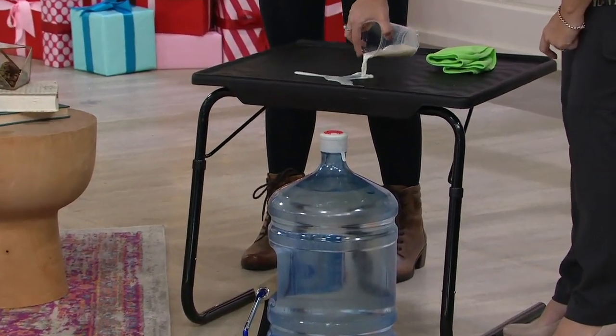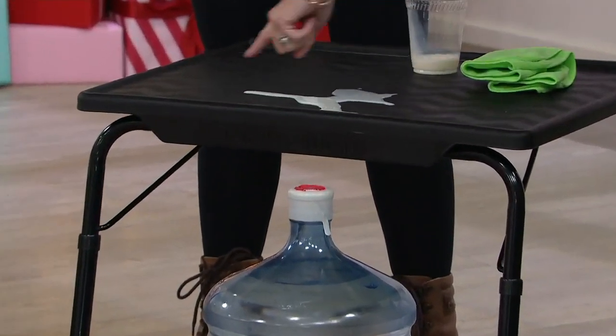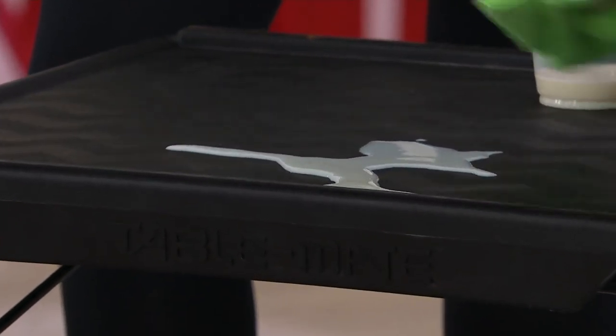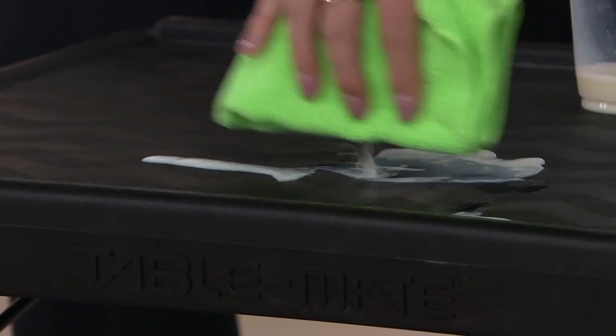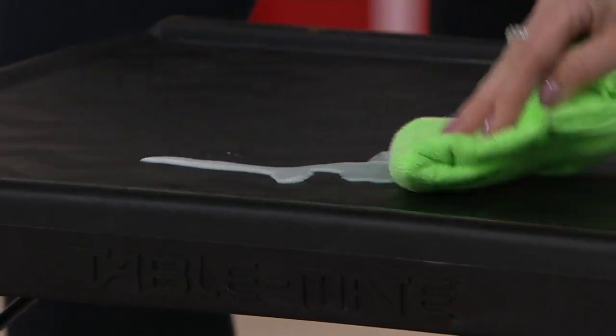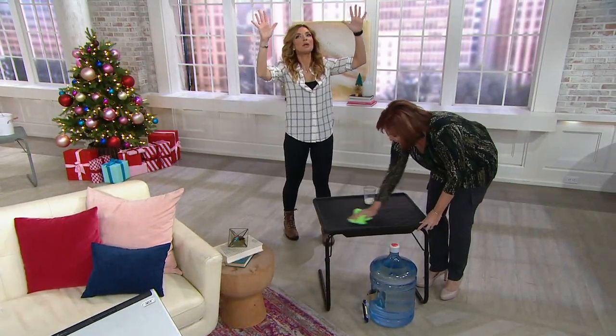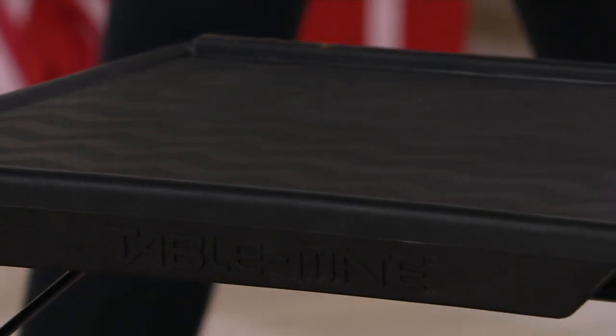As a mom, I don't worry about things spilling on it, nor things going onto the floor, because my friend Doug who invented this put a lip up around the edge. This is so easy to clean — finger paints, nail polish, markers, crayons. How many of you have nail polish on your dining room table right now? Yeah, it happens.